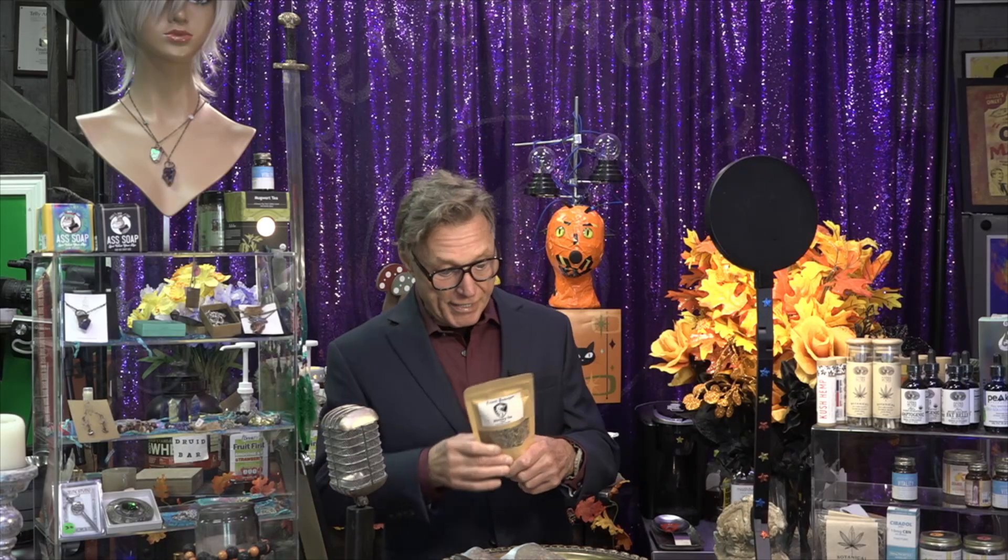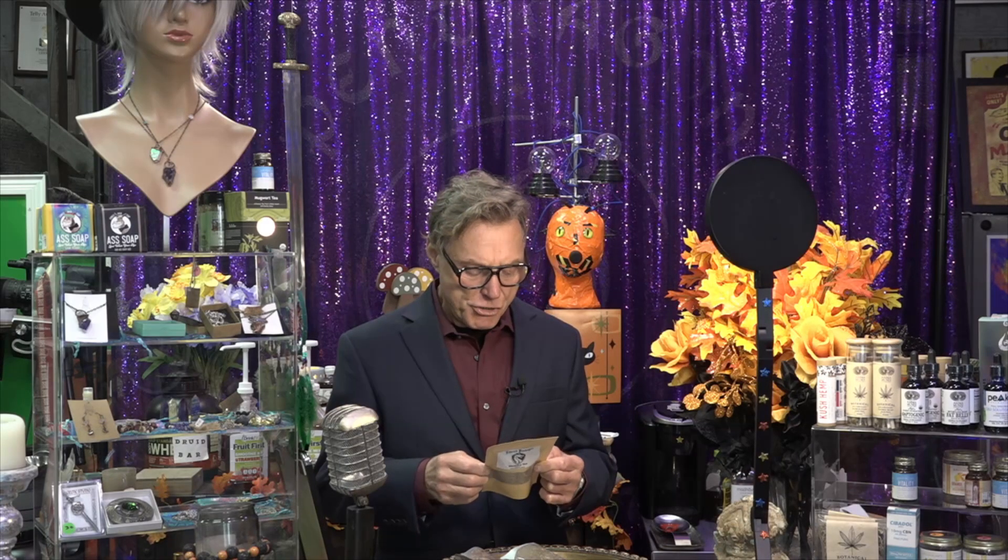Memory tea. We've got a number of medicinal teas here in the shop, and this one is memory tea. It's a blend of organic ginkgo leaf, hibiscus flower, gotu-cola herb, parsley flakes, alfalfa leaf, bilberry, and ginger root.